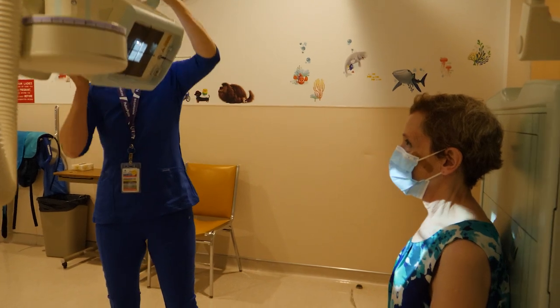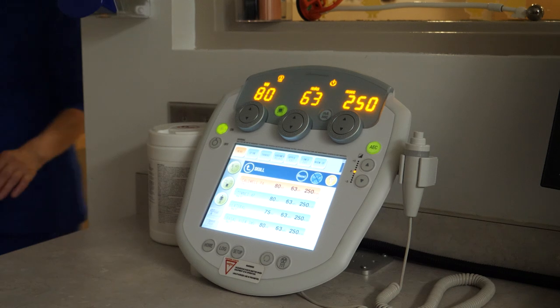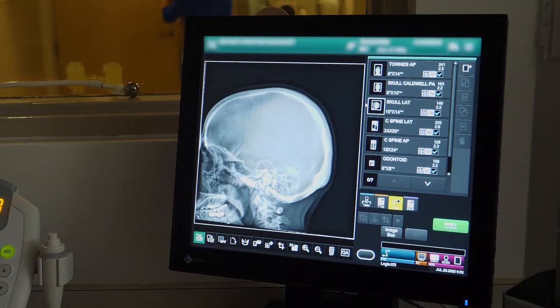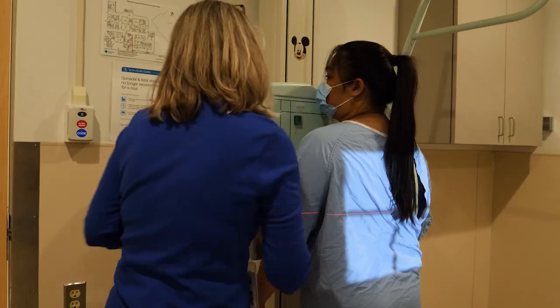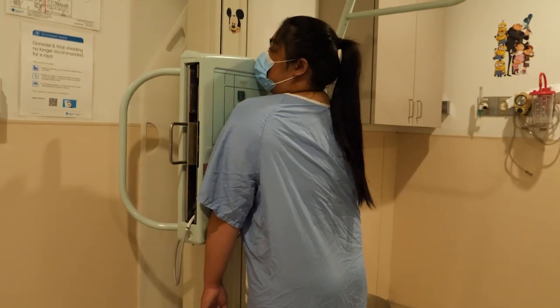We have such a large array of injuries that come in. It keeps us creative and inventive in the way that we try and position to get excellent images. Once all the images are captured, Kim sends them digitally to a radiologist in Grand Prairie, who analyzes them and reports their findings to the doctor who requested the x-ray.